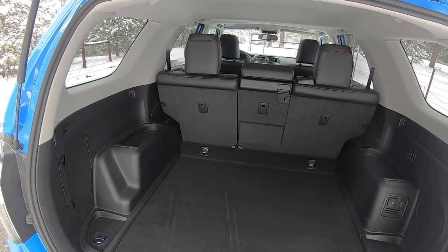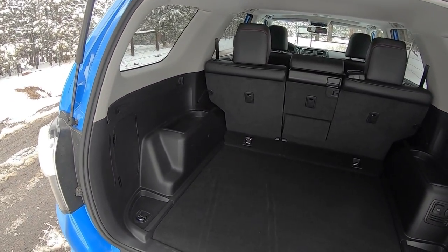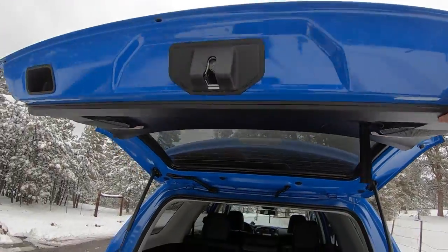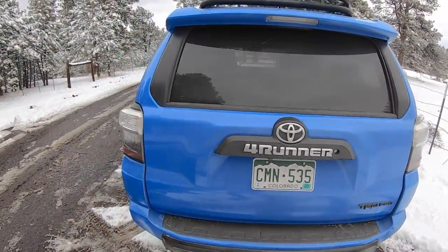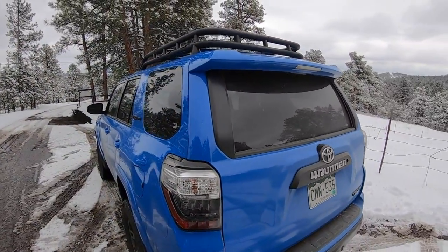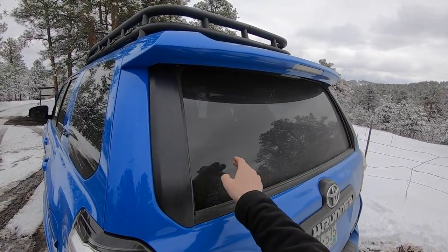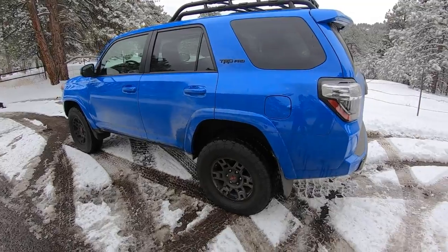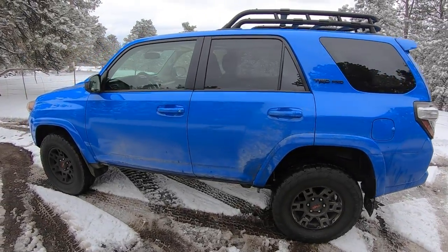There's plenty of room in the back for stuff, dogs, whatever you need. Plenty of room for any of your adventure needs. I love the simplicity of this truck, and like 4Runners historically, you can roll down the rear window, which is really nice — gets the air flowing through the cabin in a really pleasant way.